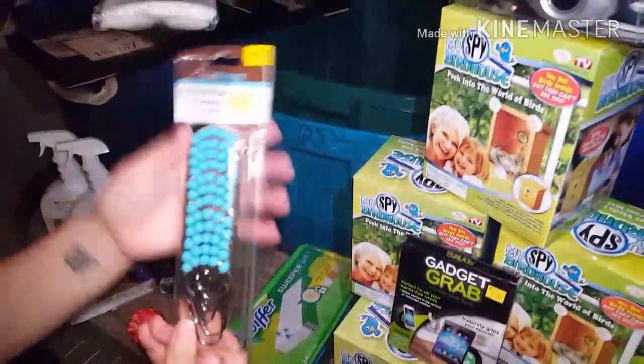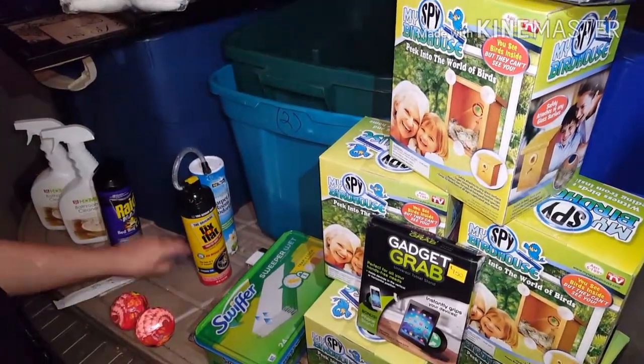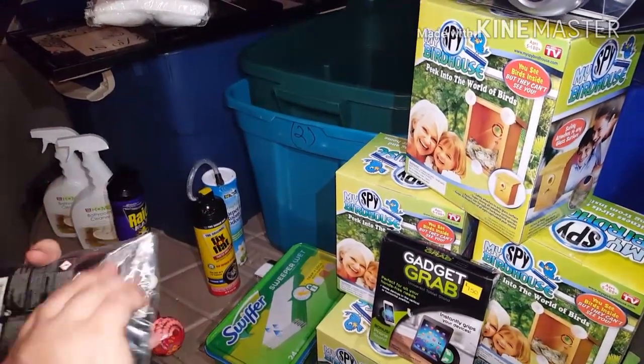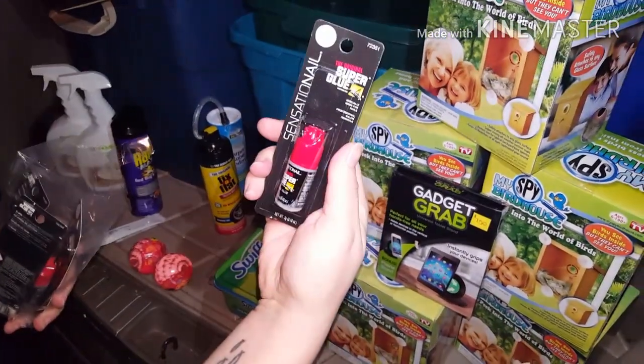We got a pack of shower curtain hooks — a couple of packs, like a whole pack of individual packs. And there's four bottles in here of Super Glue.